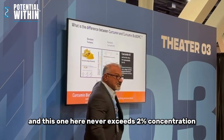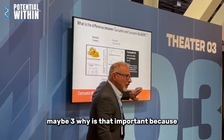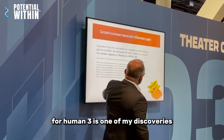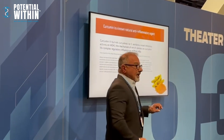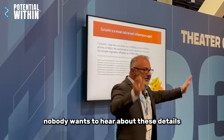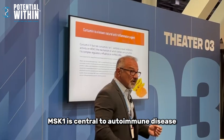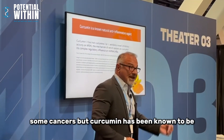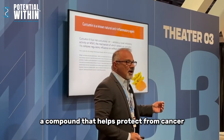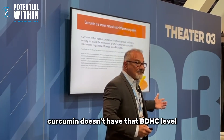One of the curcuminoids never exceeds two to three percent concentration. Why is that important? Because curcumin 3, called BDMC, is one of my discoveries — it inhibits a protein called MSK1. MSK1 is central to autoimmune disease and some cancers. Curcumin has been known to help protect from cancer, but the problem is most curcumin doesn't have that BDMC level high enough to deliver a result.